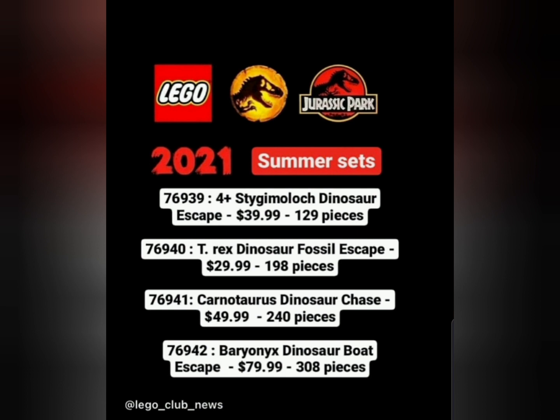The biggest set in the wave is the Baryonyx Dinosaur Boat Escape. I think it's going to be based off Camp Cretaceous, where two Baryonyx attack a boat with a character trying to escape from the island. I've heard some people say these sets are overpriced, and Jurassic World sets usually are overpriced because the dinosaur molds add a lot of cost. It's hard for me to compare prices since they're listed in dollars and I don't use dollars where I live.